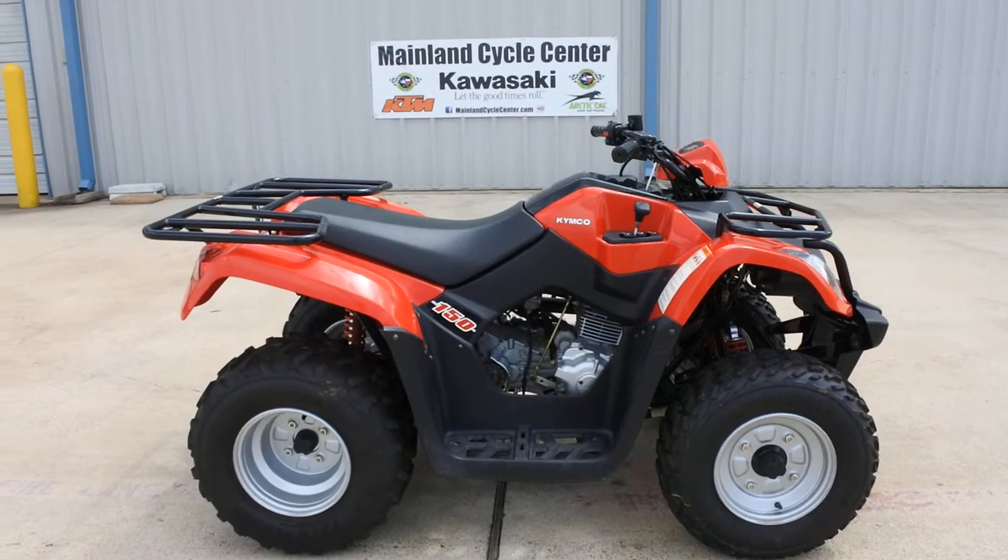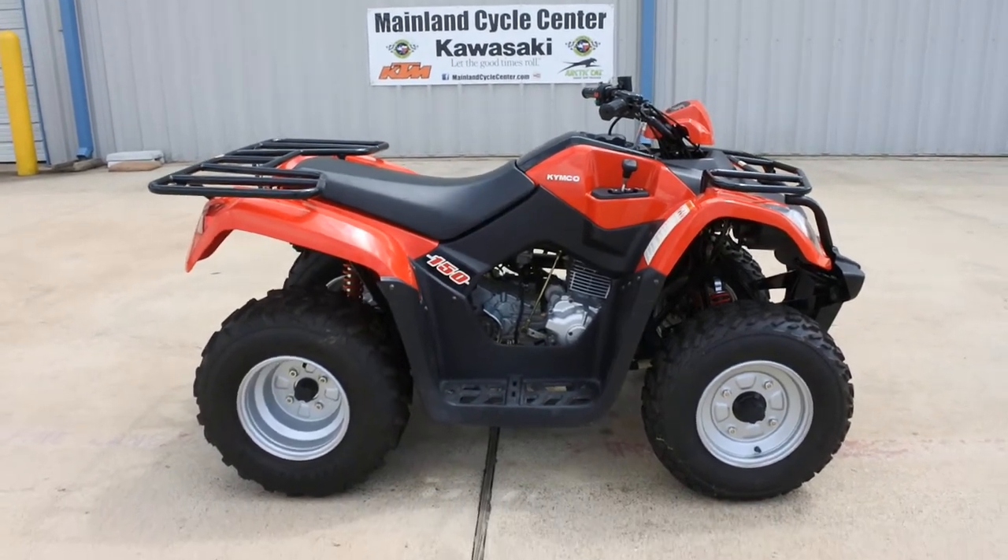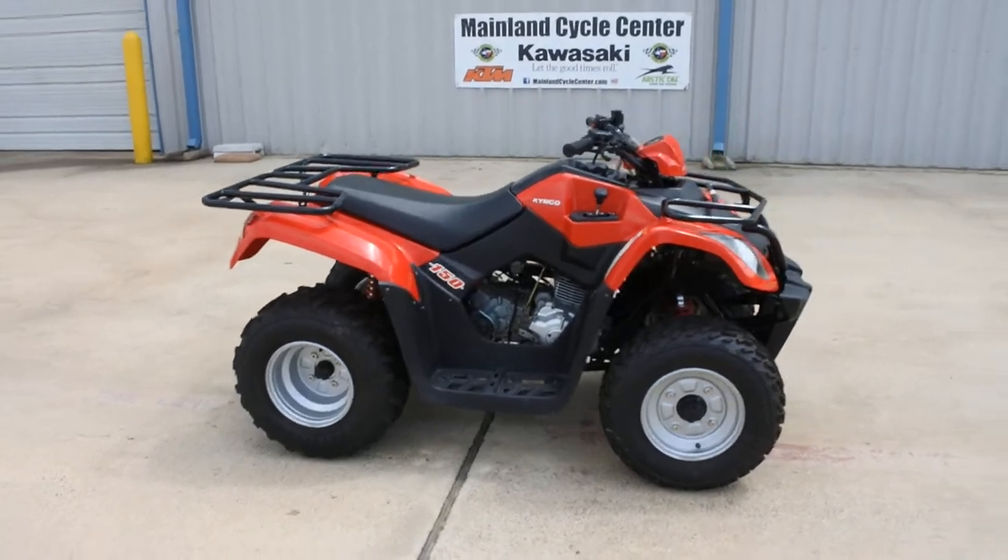Hi, Albert here with Mainland Cycle Center. Today I want to show you a 2015 Kemco MXU 150.